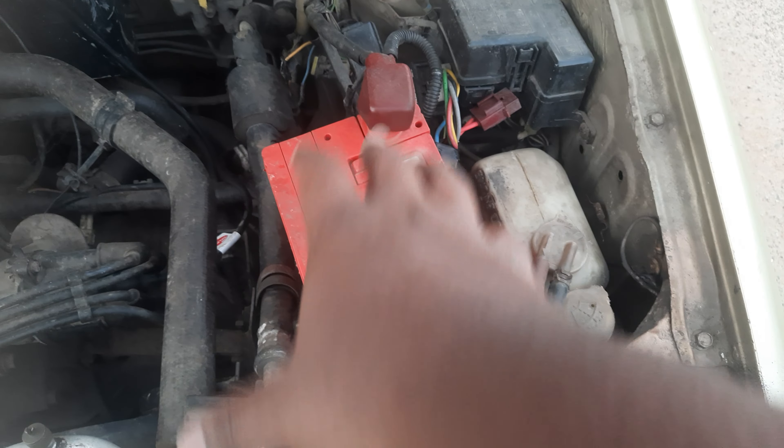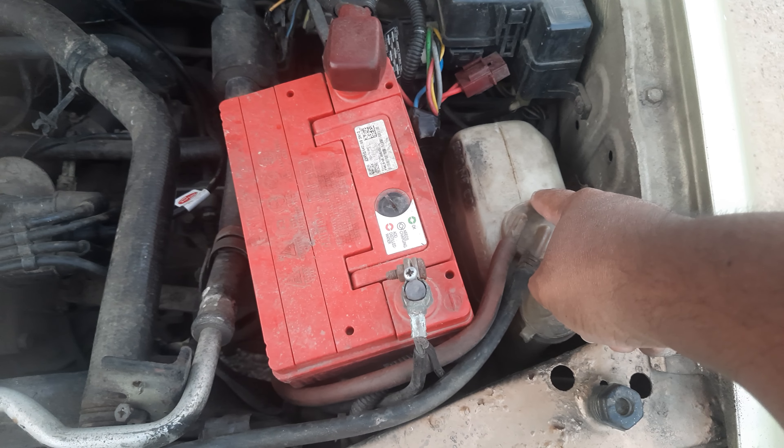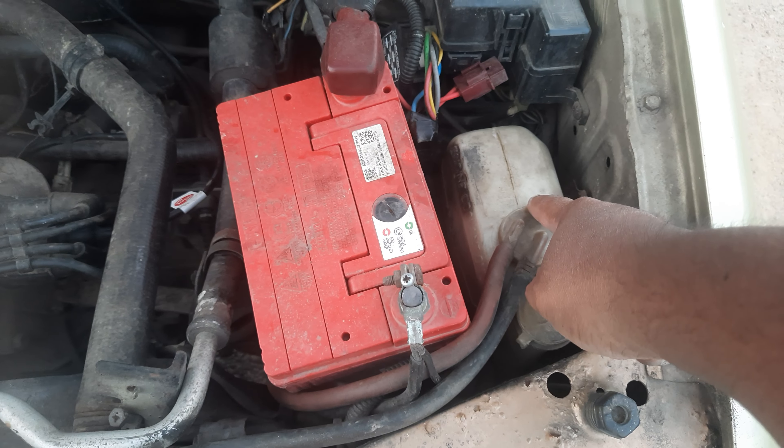I changed the battery on this one because the previous owner had a weak battery. Here's the water bottle for the radiator — as you can see it goes like that and then exits out, going down.